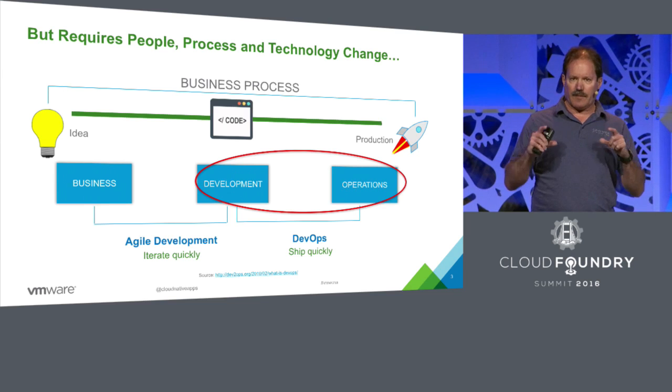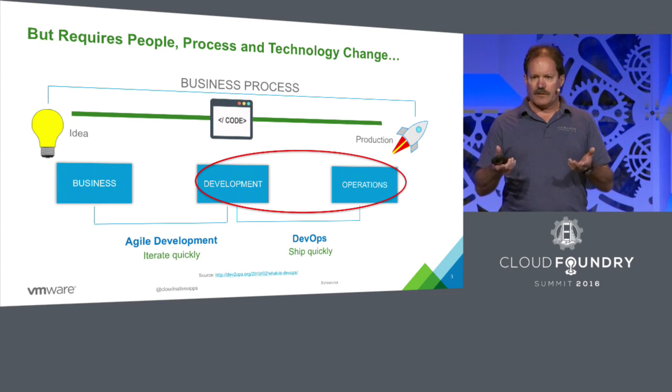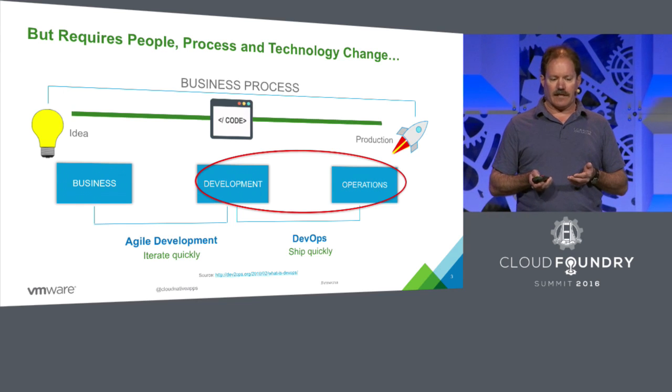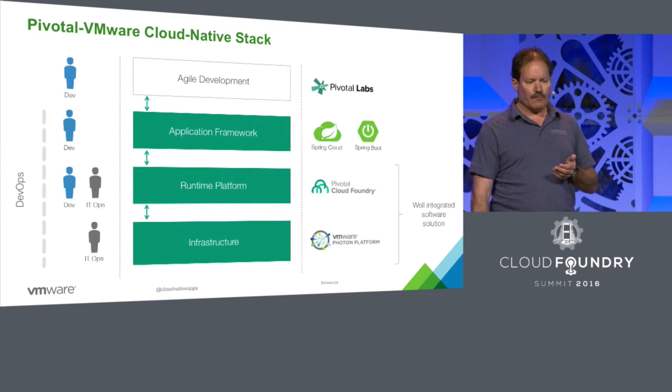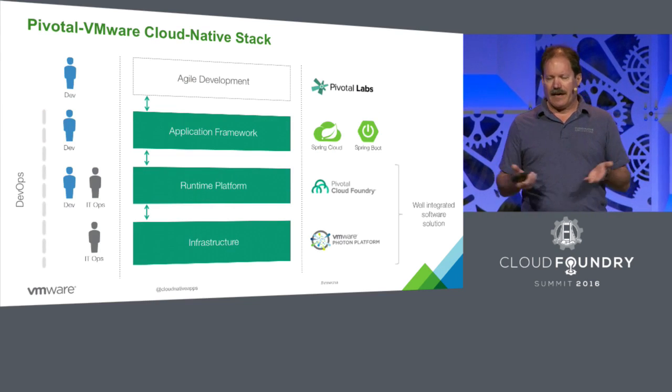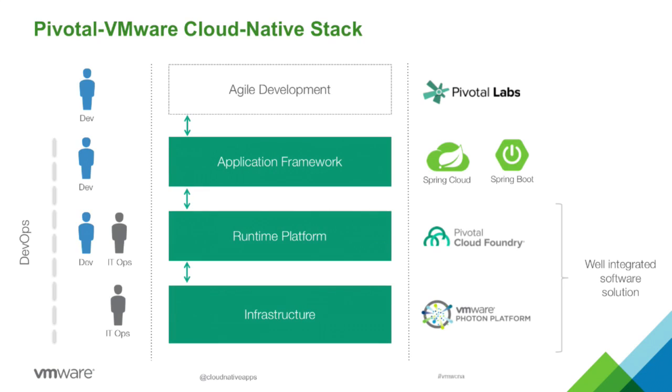This development operations — this DevOps opportunity — what is it that Pivotal and VMware can provide for that? What we've put together is what's called Pivotal VMware Cloud Native Stack. That's what it is: Pivotal VMware Cloud Native Stack.